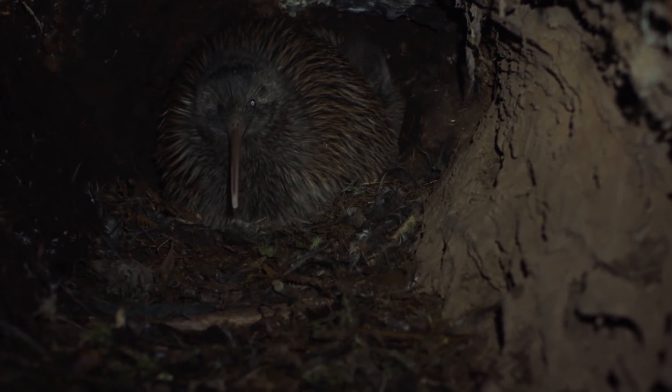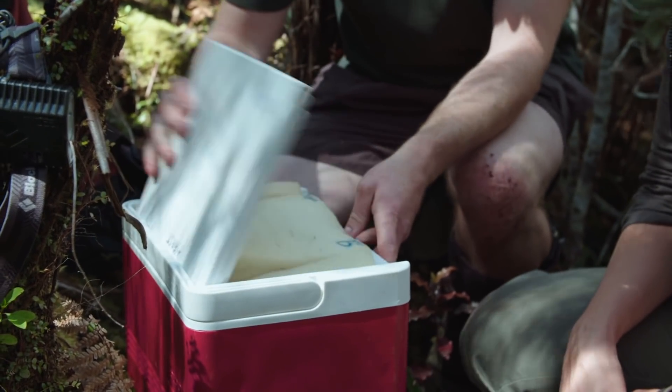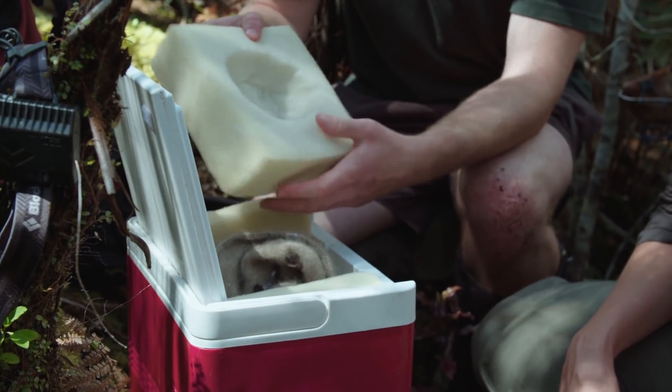To recover the egg, Ian must crawl into the burrow. Careful management is critical to the chick's survival. Basically, if it doesn't get sat on again or warmed up within 24 hours, it's likely that that egg will die.